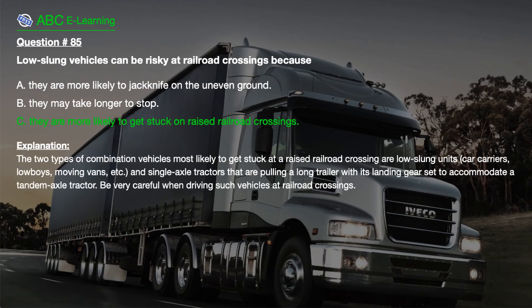The correct answer is C. They are more likely to get stuck on raised railroad crossings. Explanation. The two types of combination vehicles most likely to get stuck at a raised railroad crossing are low-slung units — car carriers, low boys, moving vans, etc. — and single-axle tractors pulling a long trailer with landing gear set to accommodate a tandem axle tractor. Be very careful when driving such vehicles at railroad crossings.